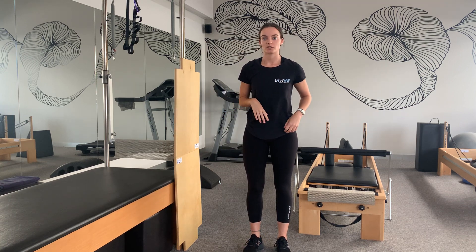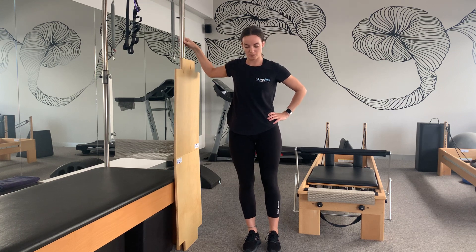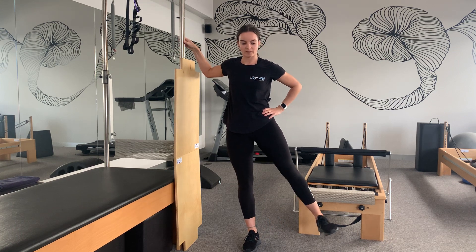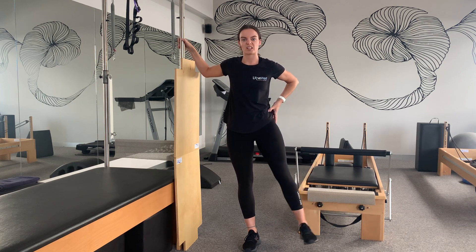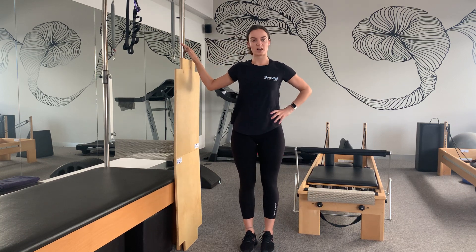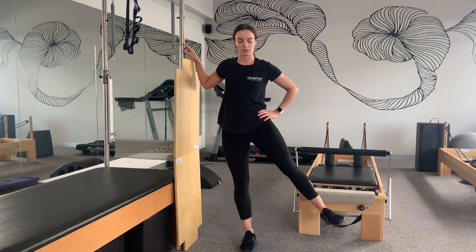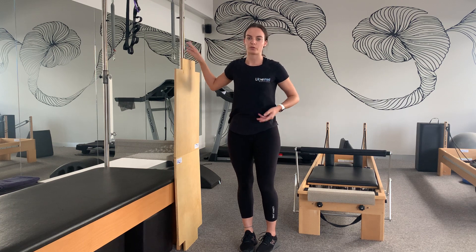The next exercise is hip abductions, focused on the side of the bum muscles. Hold on for support with your hips in line with your shoulders. Squeeze through the bum and lift the leg out to the side. Don't tilt too far over — stay nice and stable, really lifting through that side. You'll feel the glute medius activating on that side.